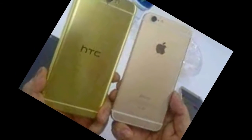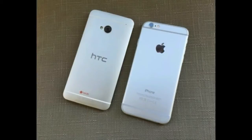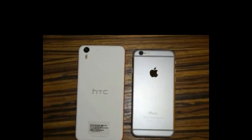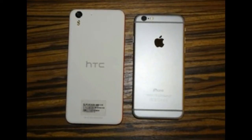The new HTC One A9 smartphone is a dead ringer for the iPhone 6s in virtually every way except for its price tag. It costs just $400, compared to the iPhone's $650.